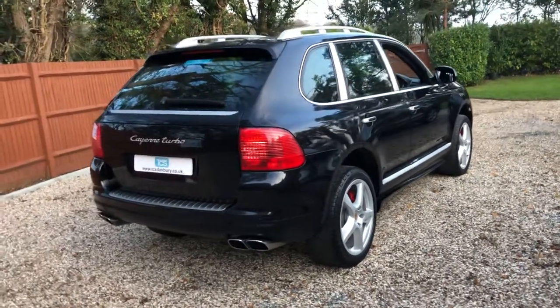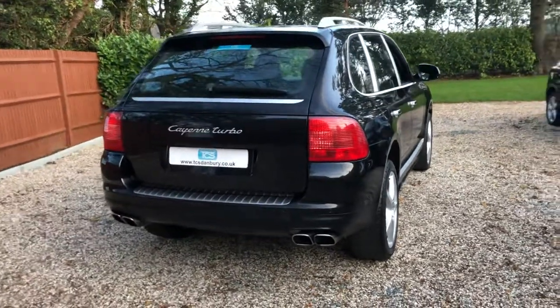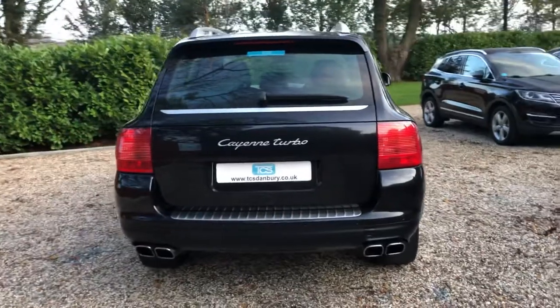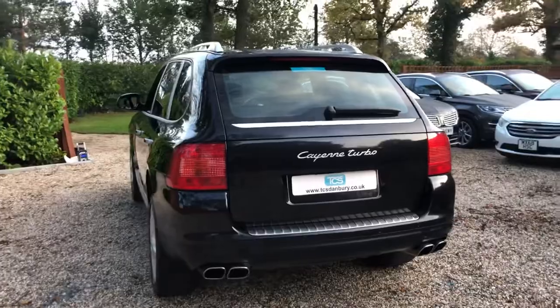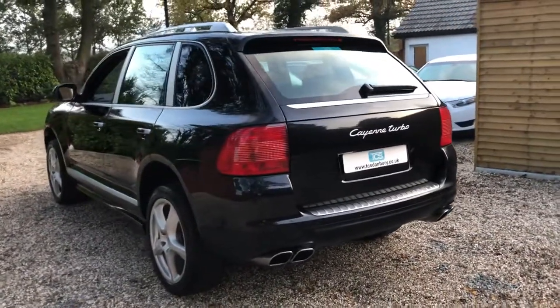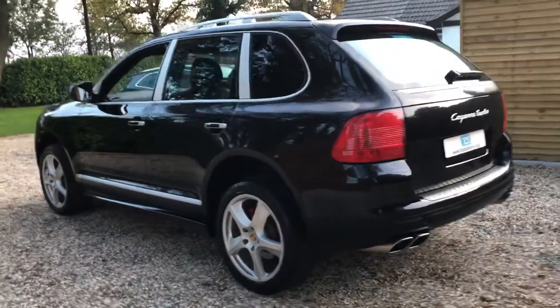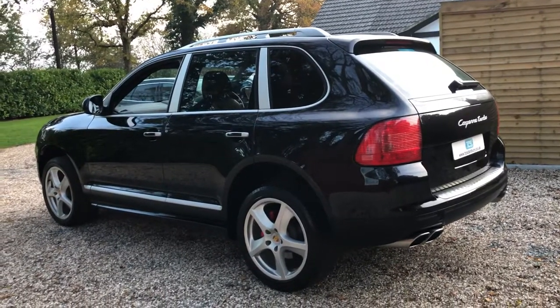We've got sport seats in smooth leather with expanded memory, a high-end Bose sound system, Alcantara headlining, heated front and rear seats. We've got the optional air suspension with self-levelling, PCM for navigation, cruise control, park assist, and Xenons with directional lights.